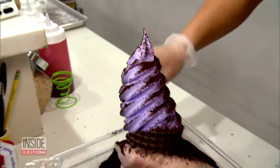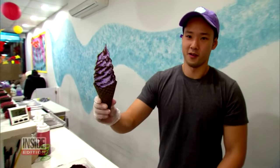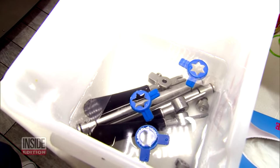At this ice cream store in New York City, owner Jason Liu says one secret for great-tasting soft-serve ice cream is making sure the equipment is always clean and sanitized. The cleaner the machine is, the better the ice cream actually comes out.